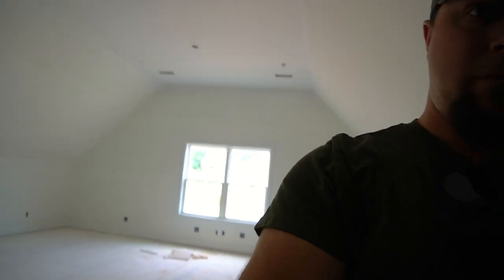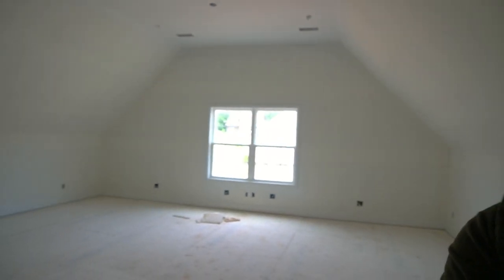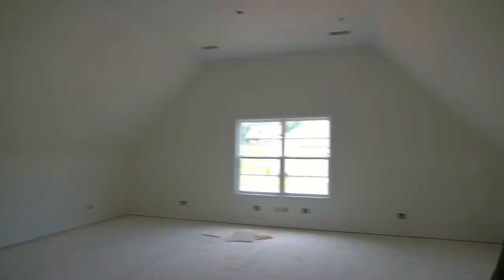So here we are. Paint — looks like they got another coat of paint or so to do. But yeah, this is the studio. Looking good. It's going to be fun treating this.